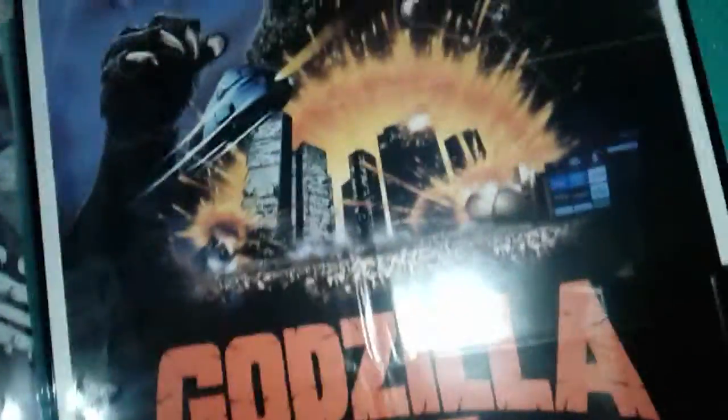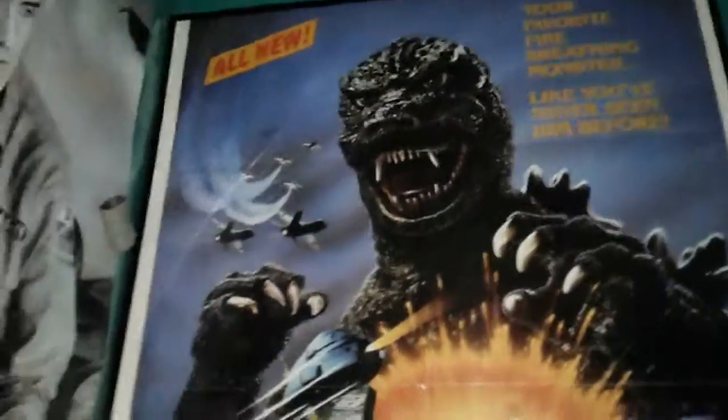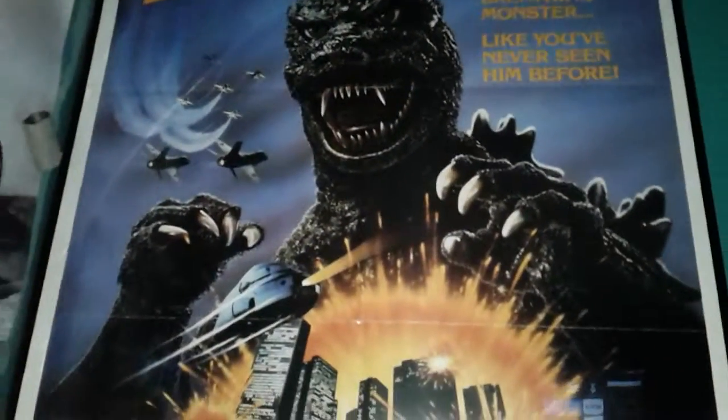Not many companies make physical posters — well, some do. The poster will most likely appear in the background of our reviews.